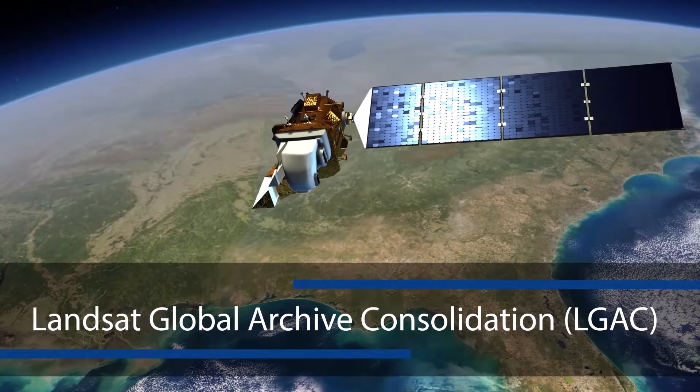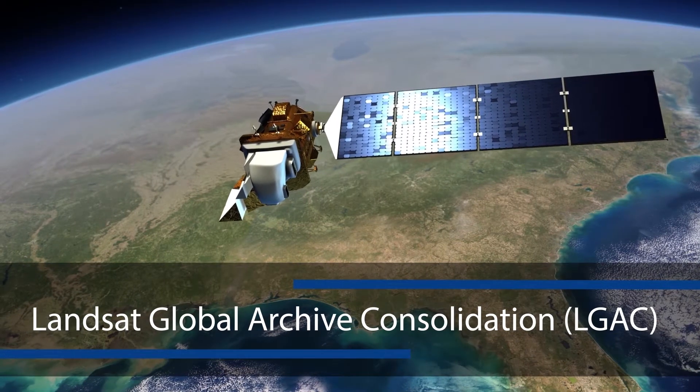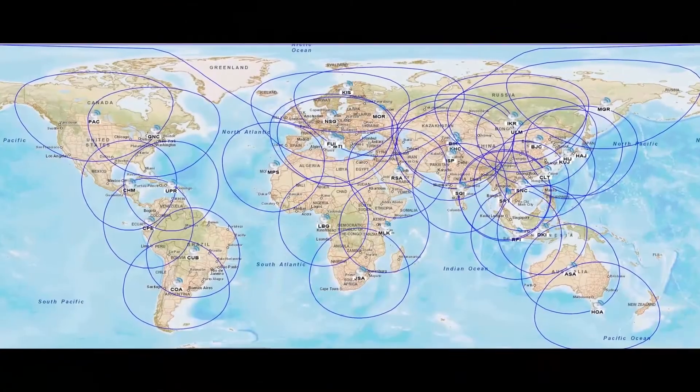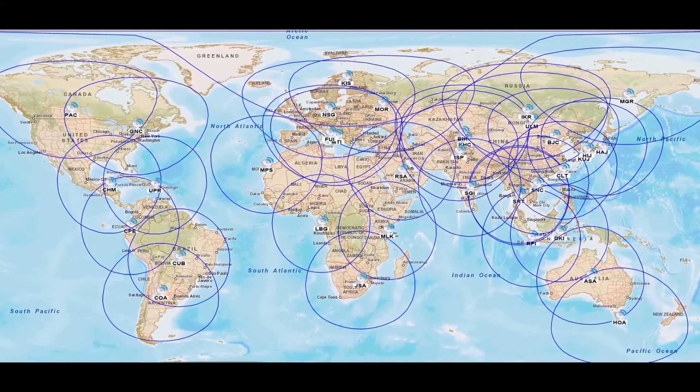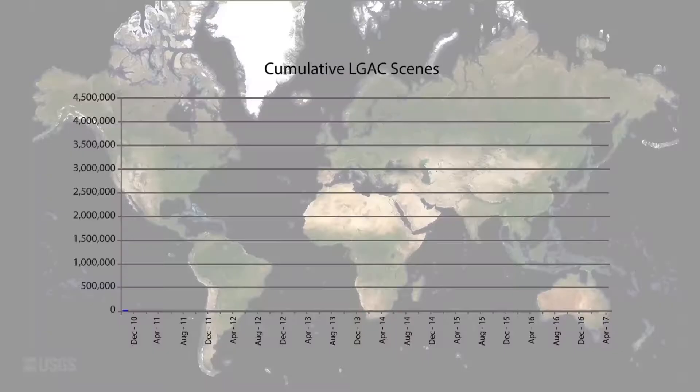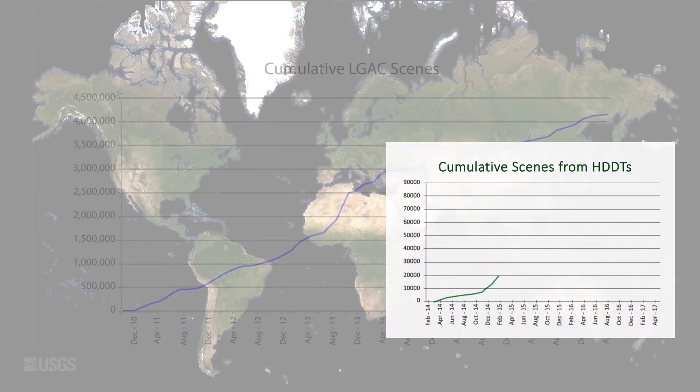In 2010, the Landsat Global Archive Consolidation initiative began with a goal to consolidate the Landsat data archives of all International Ground Stations, thus making the data more accessible to the global Landsat community and significantly increasing the frequency of observations over a given area of interest to improve scientific use, such as change detection and analysis. This initiative is possible only with the tremendous support given by the Landsat International Cooperators.